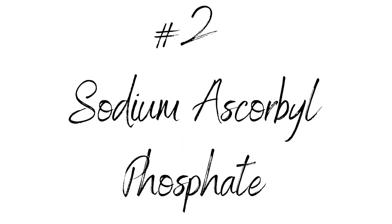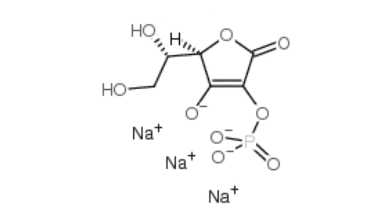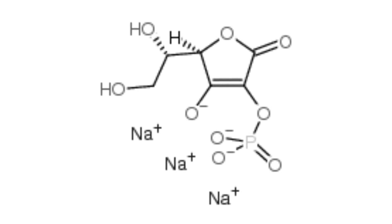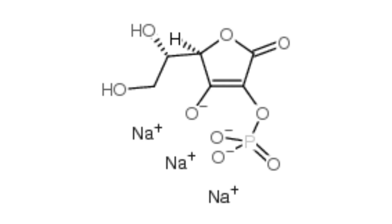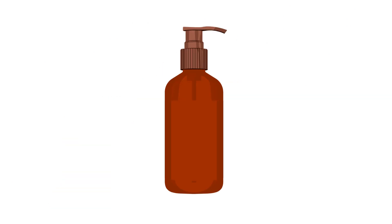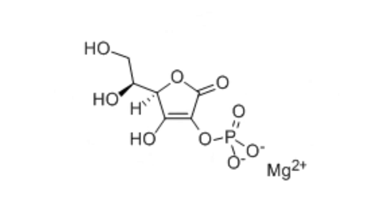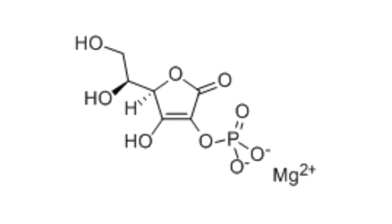Number two: sodium ascorbyl phosphate. Sodium ascorbyl phosphate is another type of vitamin C. Although not as potent as ascorbic acid, it offers many skin benefits when applied topically. Sodium ascorbyl phosphate converts into ascorbic acid, making it less irritating for the skin — a plus for those with sensitive skin. It is important to buy this form in an opaque and air-restrictive pump or bottle, but unlike ascorbic acid, it won't lose its potency easily.